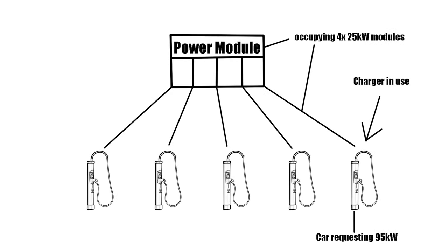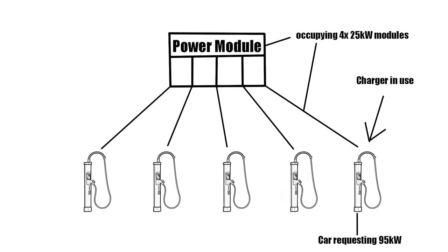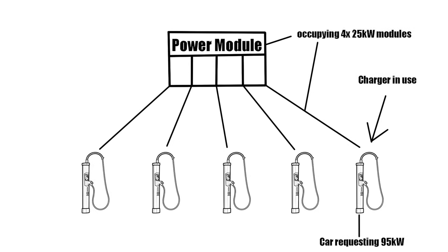It's really smart because it lets us move the available power around to all the connectors on this site. If you are charging at, say, 95 kilowatts, then we are using 100 kilowatts because it increases in steps of 25. The lowest we can block from the power grid is 25 kilowatts, then one step up: 50, 75, 100, and so on. So if you're charging at 60 kilowatts, we're using 75 kilowatts of power from the grid.